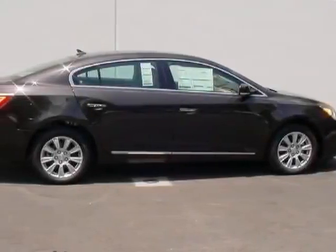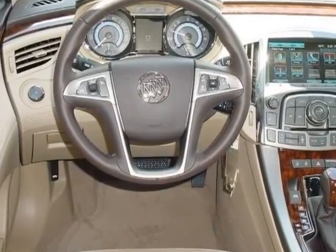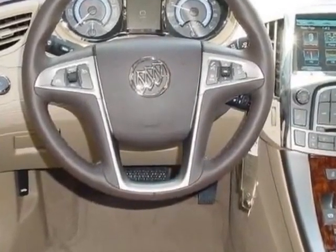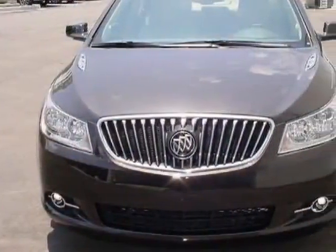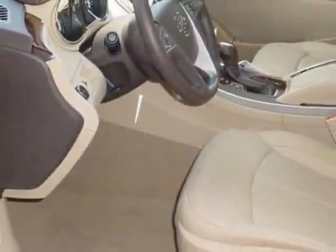Take a look at this new 2013 Buick LaCrosse. For your protection, this vehicle has a full factory warranty. This vehicle gets an estimated 25 miles per gallon in the city and an estimated 36 on the highway.